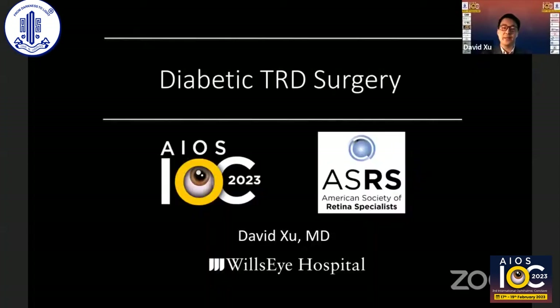Well, thank you, Sunir. Thanks for the invitation, and thank you to all the other speakers who've come before me and who will come, and thanks to the audience as well. It's a pleasure to be here at the International Ophthalmic Conclave. Hang in there, everyone — we're going to slam you with more videos. Hopefully it's the last one. Try not to get bored. I wanted to share with you some thoughts about diabetic TRD.